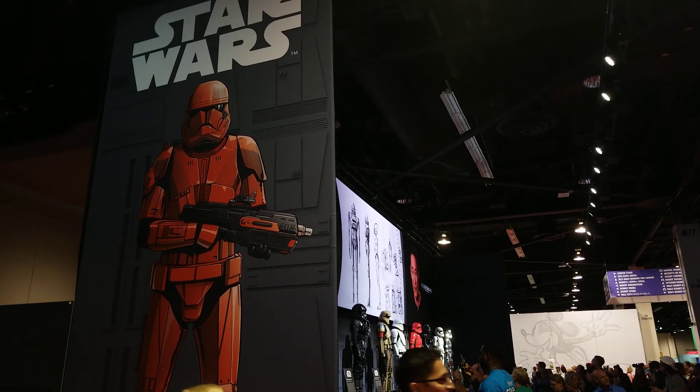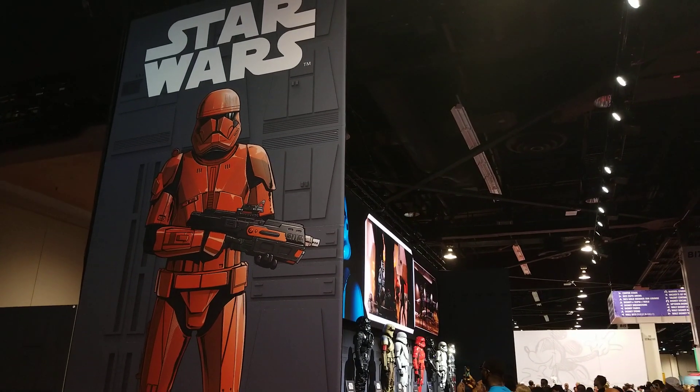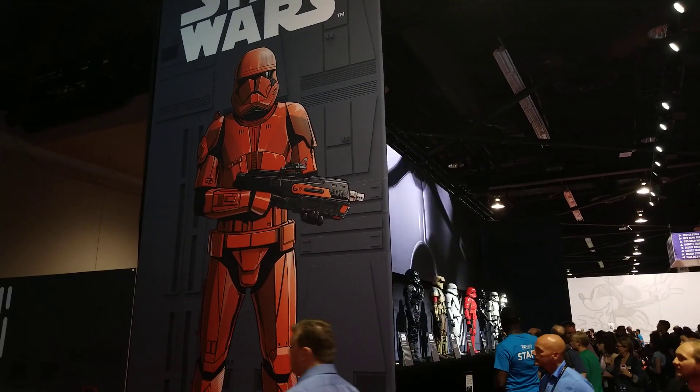They have a few displays. I'm going to walk through the Stormtroopers, some other stuff, and Pedro Pascal's costume for Disney Plus' The Mandalorian. You guys can check that out.